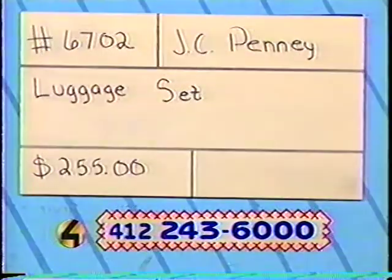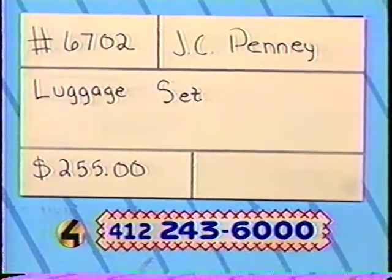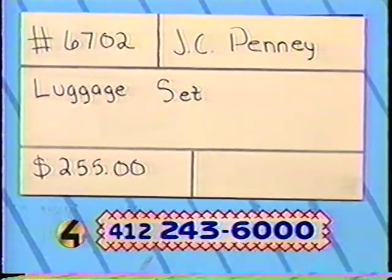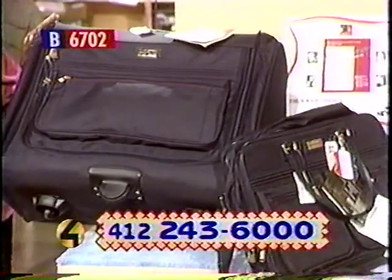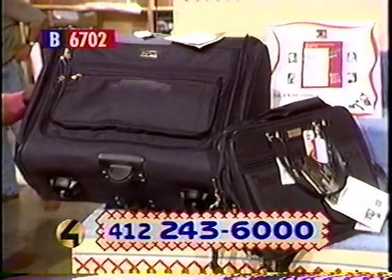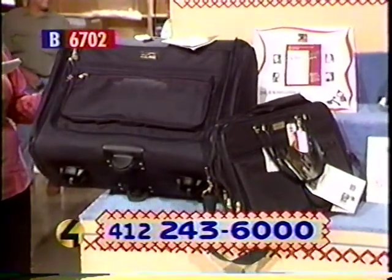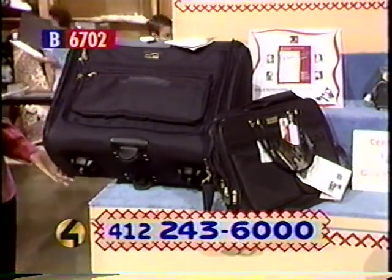Taking any trips this summer? If you don't have a good luggage set, you're in luck because we have something you can definitely bid on. It is a beautiful two-piece luggage set. The sturdy American Tourister set includes an expandable carry-on and a 27-inch Pullman. So that is a good deal. You can pull out the handle and wheels for easy transportation.